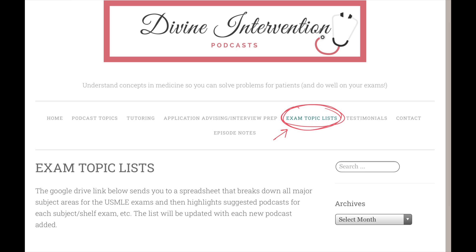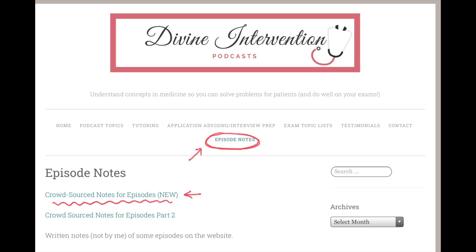On his website there's a tab that gives you a link to a Google Sheet where he has selectively listed all the high-yield podcasts in one column, so you can just enter the episode number and listen to them one by one. And if listening to podcasts isn't for you or takes too much time, there are also crowd-sourced episode notes which capture word for word what Divine says — so if you prefer to read, that option exists too.